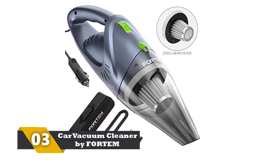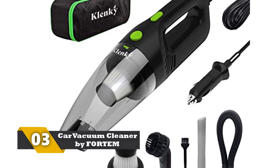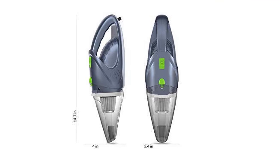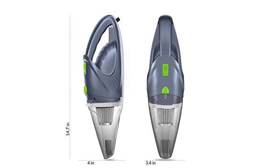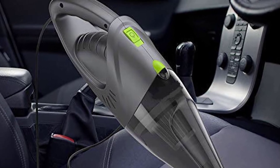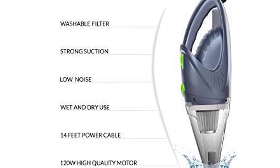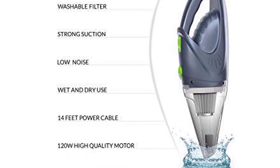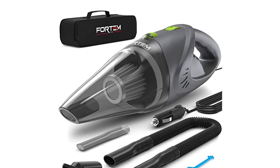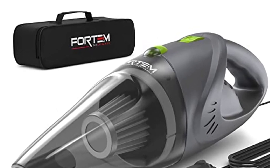Number 3: Car Vacuum Cleaner by FORTEM. This is a great vacuum cleaner for a car and even a truck. It comes with a long 16-feet power cord so you can reach the backseat, trunks, and cargo areas comfortably. In the package, you will find a washable HEPA filter, three different nozzles for precise cleaning, and a carrying case. The vacuum is powerful yet lightweight and compact. It can clean dirt, dust, hair, small spills, and debris. There is also an extension hose, and it plugs into the lighter socket. You can also use it to clean carpet and upholstery.